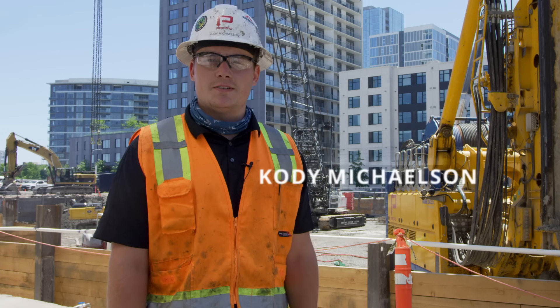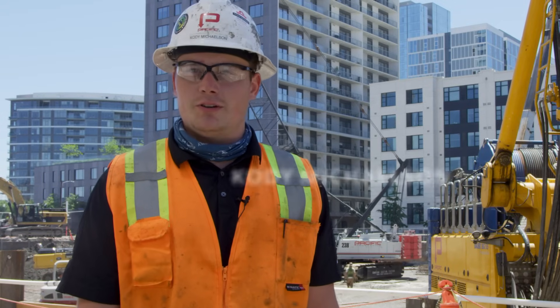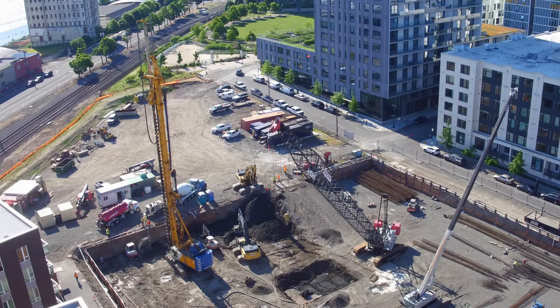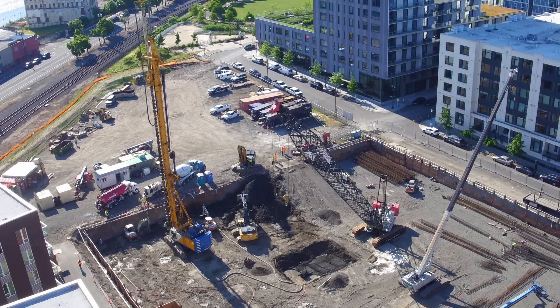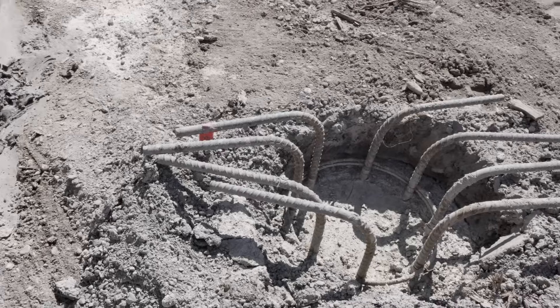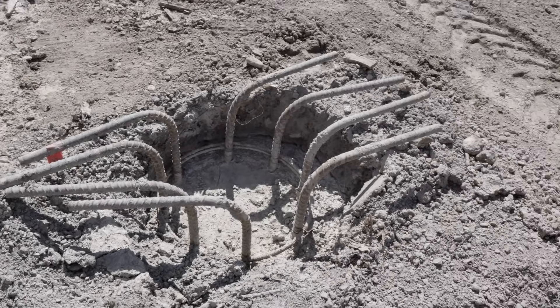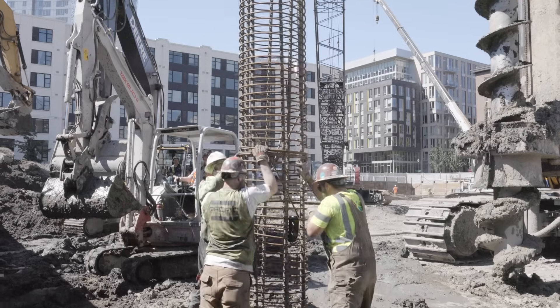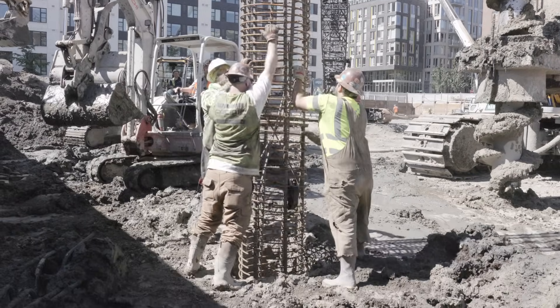My name is Cody Michelson. I am a field engineer here for Pacific Foundation. We are currently at Holden of Pearl here in downtown Portland in the heart of the Pearl District. Holden of Pearl will be a 16-story senior living facility. Our crew is currently working on the deep foundation scope, installing 176 auger cast piles. We are installing full-length cages at depths of about 50 feet below ground surface to 107 feet below ground surface.